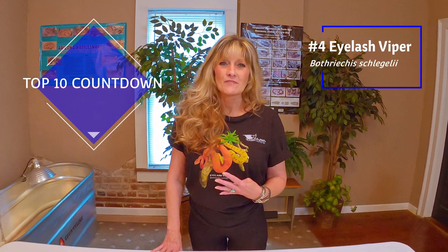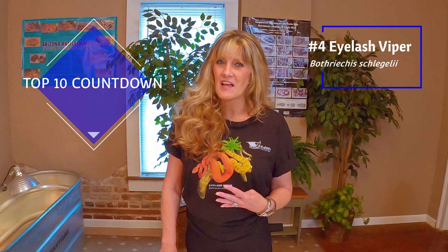Snake number four of Serpent Center's top 10 countdown, which is my favorite, the eyelash viper.